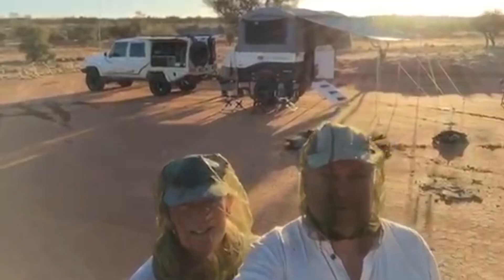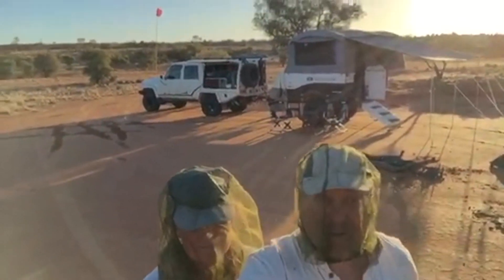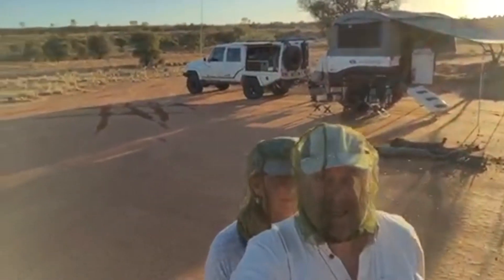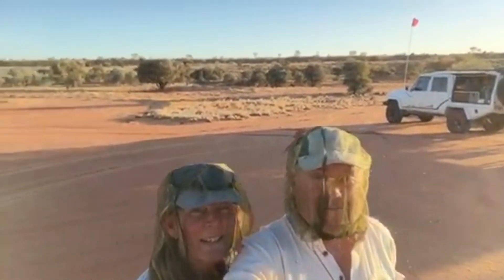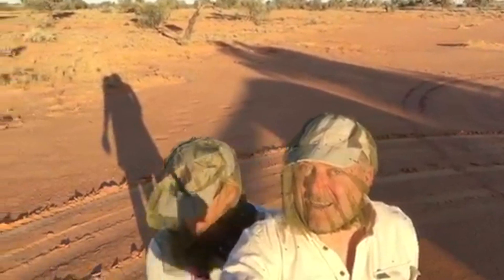Good afternoon. You might note that we've acquired some new headwear. If you were out here you would think it was pretty good, because these flies are thick. What do you think of that sunset we're about to see? Let's do a pan — pan left, there you go. We're on a swale between sand dunes on the QAA line in the Simpson Desert.